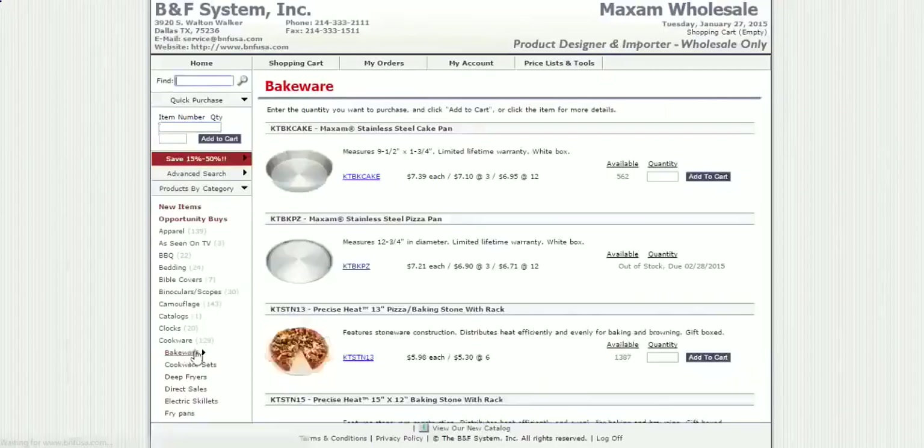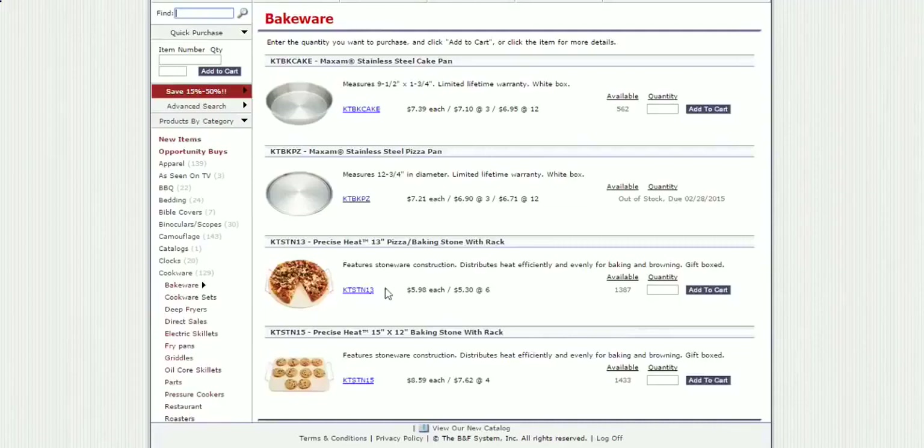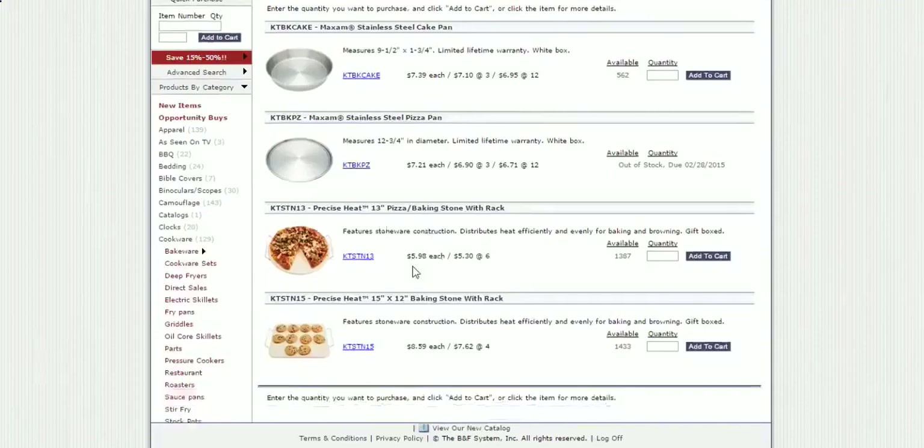We can go to cookware, let's go to bakeware and see what they've got. Let's try this item over here — we've got five dollars and ninety-eight cents each. Let's click on it — this is just a pizza rack.